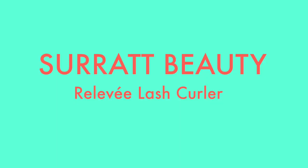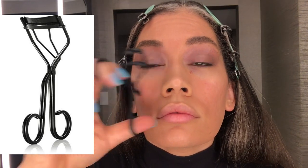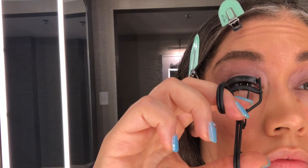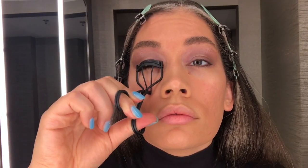I've been using the Surratt Beauty Relevé Lash Curler for quite some time. When they first released it I switched from Shiseido and I haven't gone back. It's great — long enough to fit my whole lid and get the base of my lashes. It's a win-win, it's a holy grail.